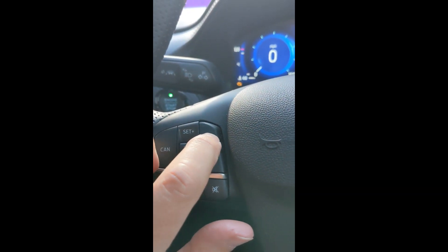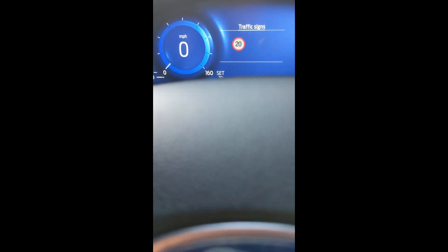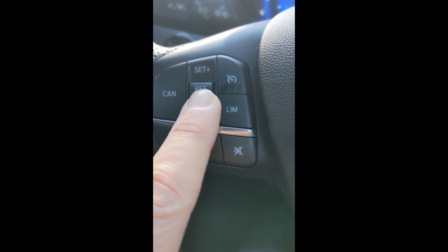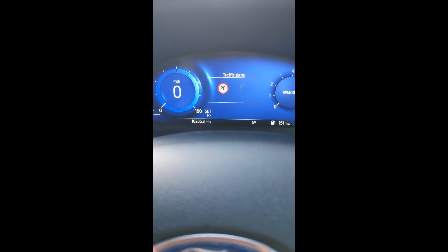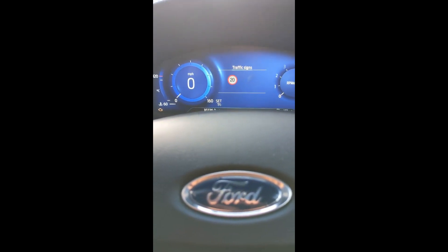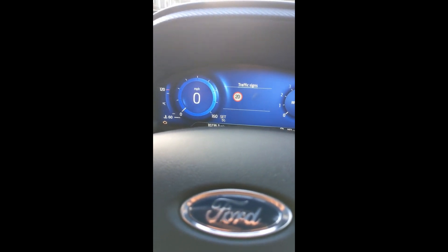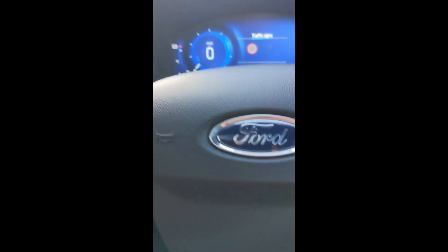Similar to that we have cruise control. A symbol on the dashboard shows whether it's set. I use these buttons to set the speed — the 'res' button up for a higher speed or down for a lower speed. Unlike the speed limiter, cruise control takes the car up to the indicated speed and then keeps it there. It's really for use on motorways and similar roads where you have a nice steady stretch ahead and you're not in and out of traffic. Cruise control is fitted on an awful lot of cars these days.